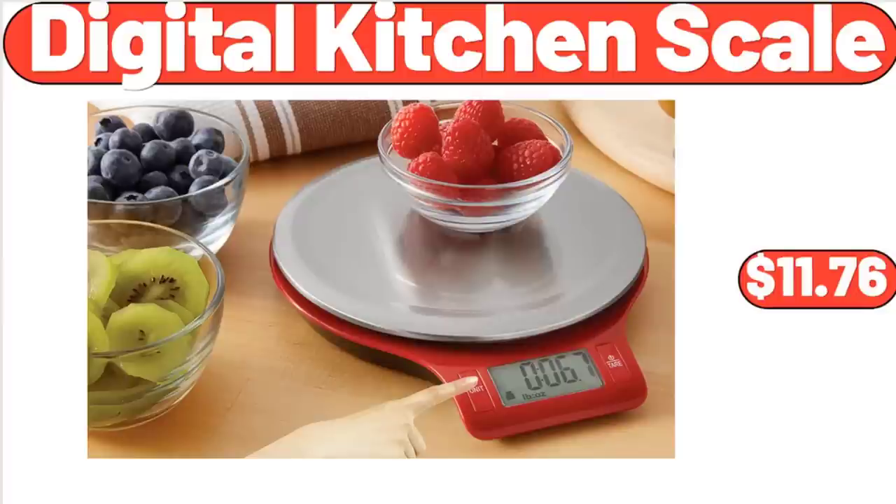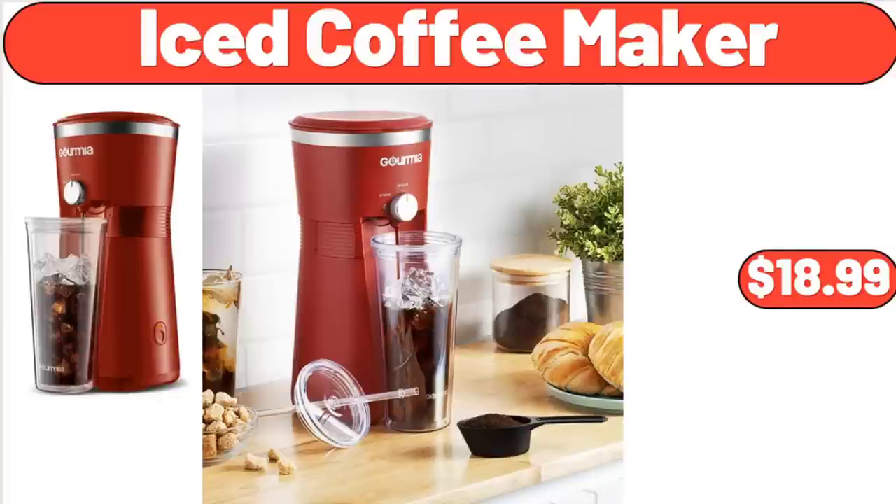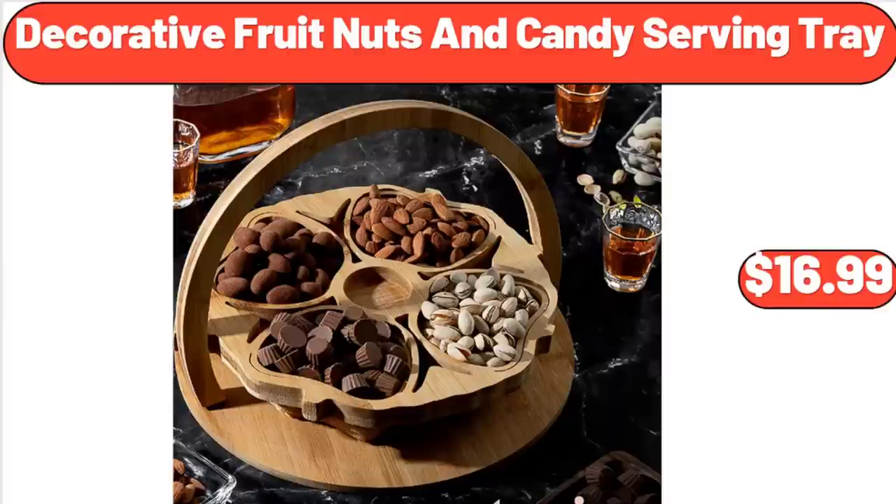Digital Kitchen Scale, $11.76. Iced Coffee Maker, $18.99. Decorative Fruit Nuts and Candy Serving Tray, $16.99.